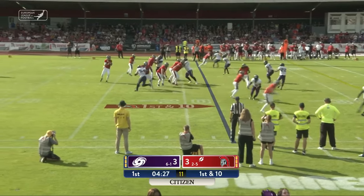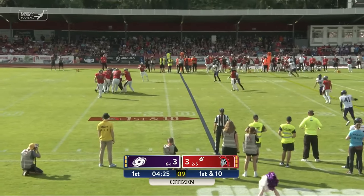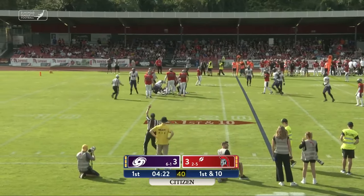Frankfurt loves this pressure look. He's used up his time, and Carlos Brown gets there first.